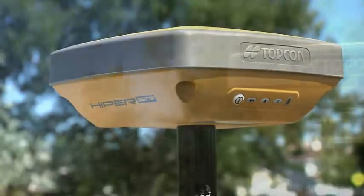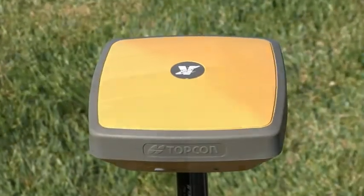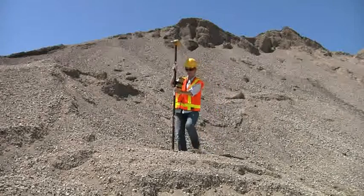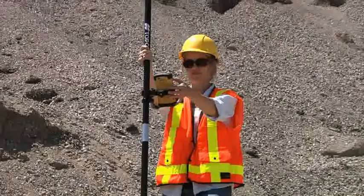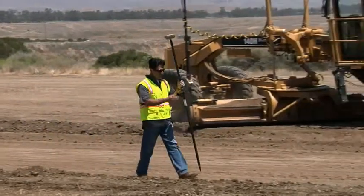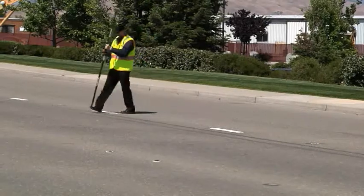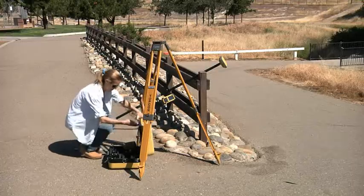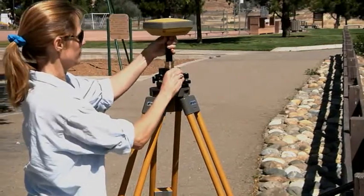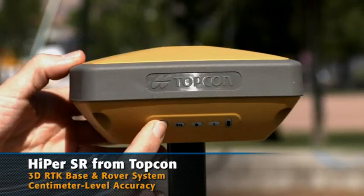Introducing the new Hyper SR from Topcon. Real-time RTK GPS has completely changed three-dimensional mapping and construction staking, with unparalleled levels of performance and productivity. However, all this performance often came at a price point beyond the reach of many professionals — until now. The new Hyper SR from Topcon: a lightweight GPS mapping and stakeout tool with centimeter-level accuracy.